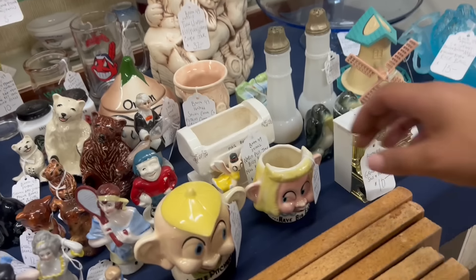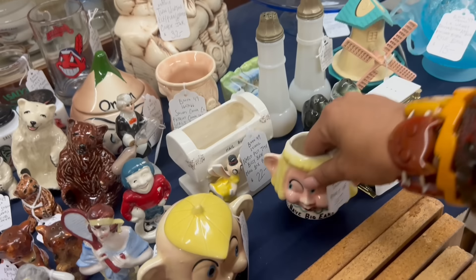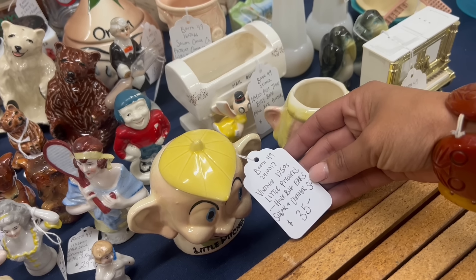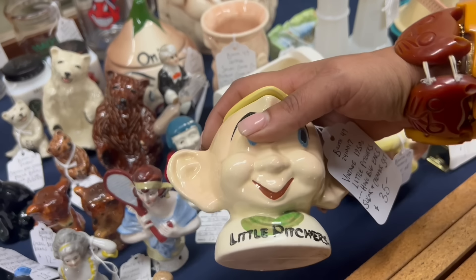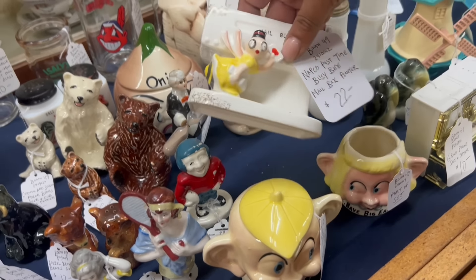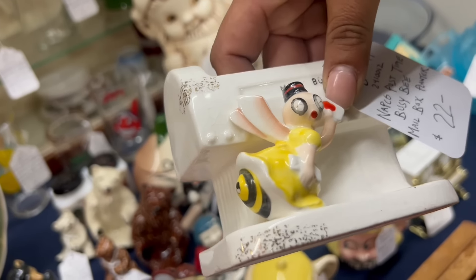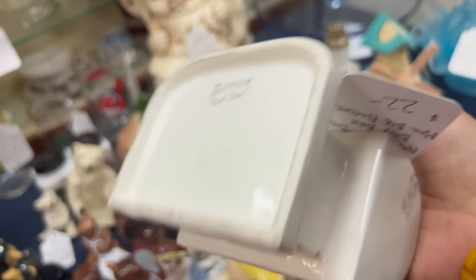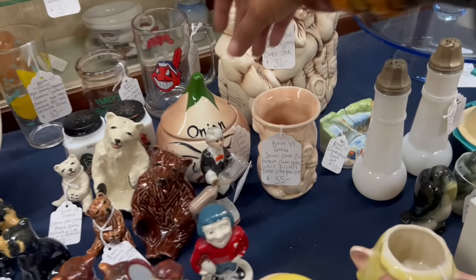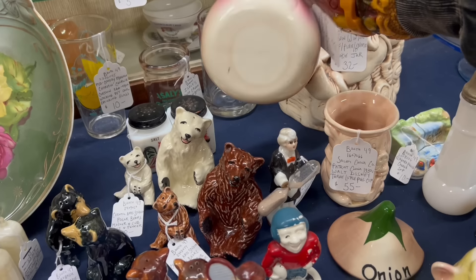Oh my gosh! Little pictures have big ears sugar and creamer set. That is the most epic, special thing. That is definitely coming with me. And then here, the DeForest is only $18, which is really good.